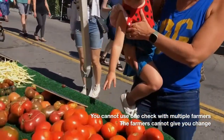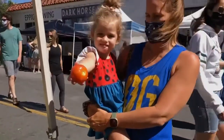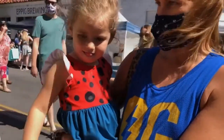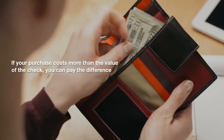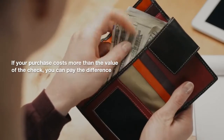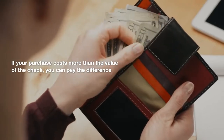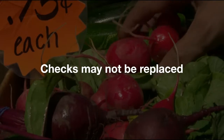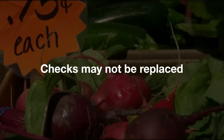Please note, you cannot use the same check with multiple farmers. Farmers cannot give change back from your purchase. If your purchase costs more than the value of the check, you can pay the extra amount. Farmers cannot exchange your checks for cash. Lost, stolen, or expired checks cannot be replaced.